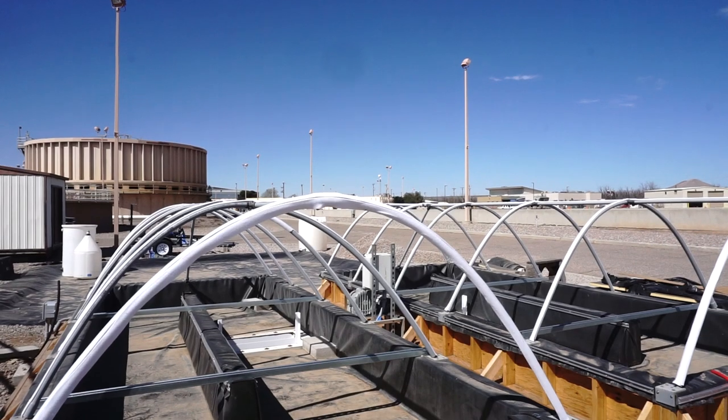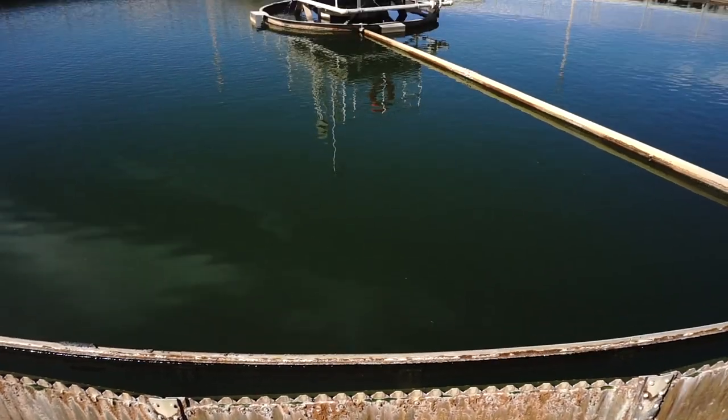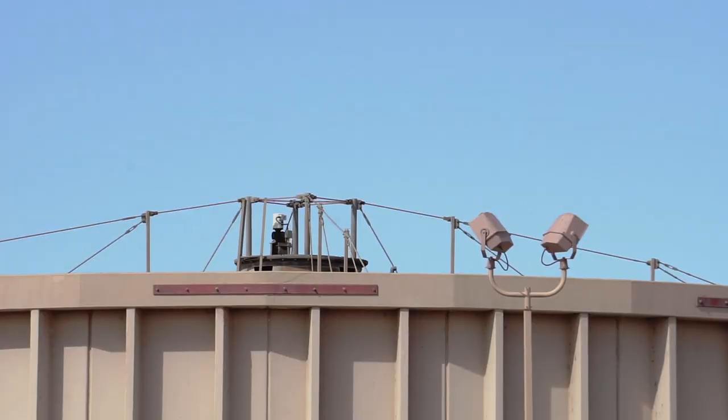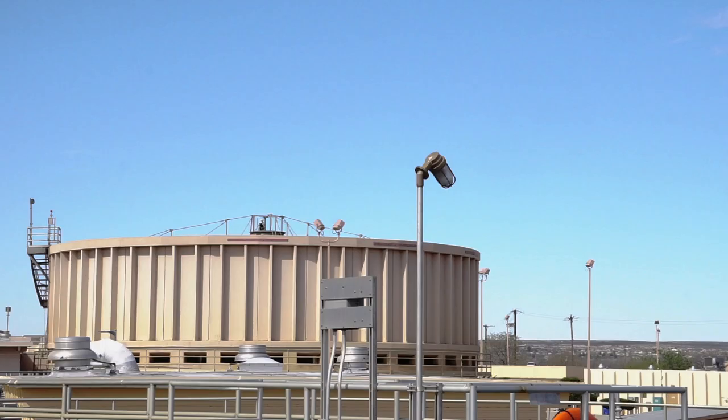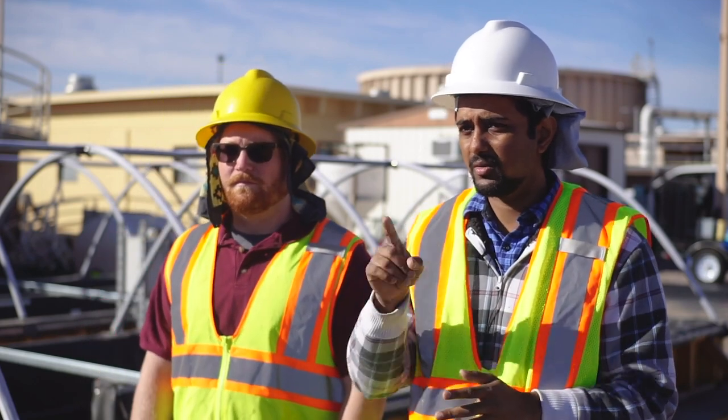In a normal wastewater treatment plant, the water has to go through a lot of processes in order to achieve the discharge standards. But what we are trying to do is introduce this system just after the primary sedimentation tank directly, achieving the discharge standard with just one step.